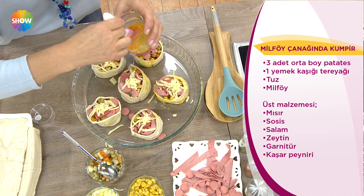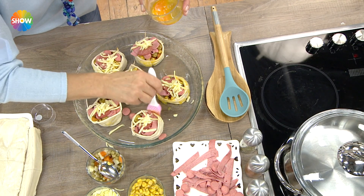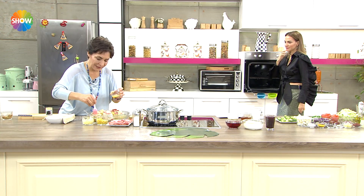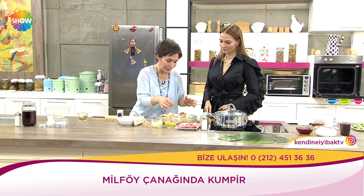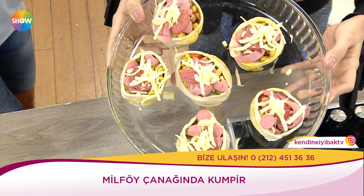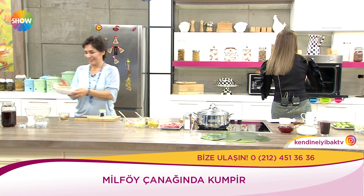Fırınımız hazır ve sıcak bekliyor. Kaç dakika? Milföyün pişmesi 20 dakikada muhteşem bir hal alıyor. Milföy kızardığı zaman tamamdır — içine koyduğum her türlü malzeme zaten hazır, sucukların pişmesine ihtiyaç var. Milföy de pişti mi tamamdır. Milföy çanağında kumpir — harika bir cuma lezzeti. Hemen fırına gidiyor sizler için.